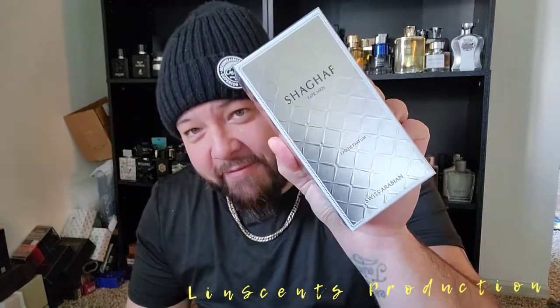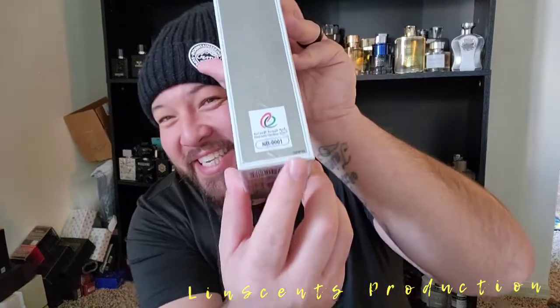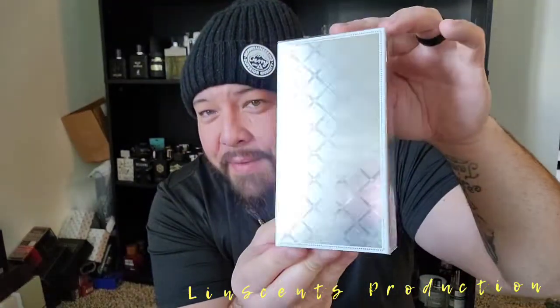Let's open this bad boy up and see what's inside. We've got a Swiss Arabian in the house — this is the Shagaf by Swiss Arabian. Go check them out at swissarabian.com. That's the SAPG — Swiss Arabian Perfume Group. I'm assuming that G is for group.